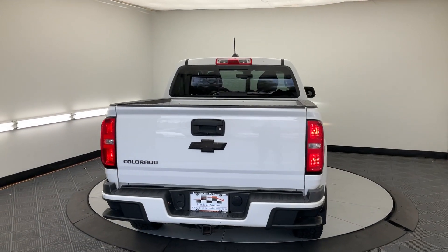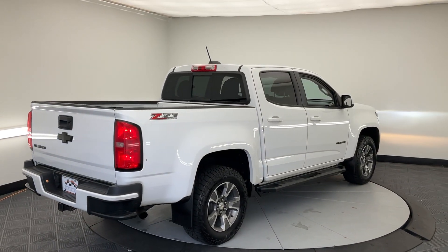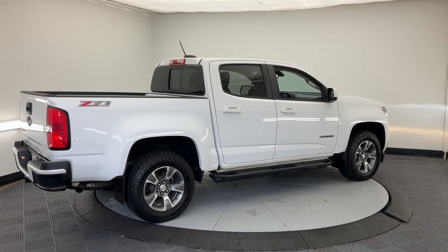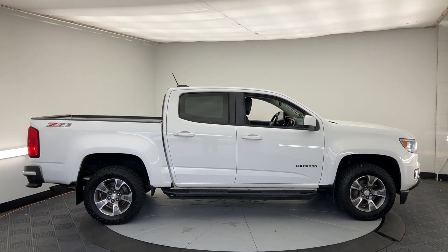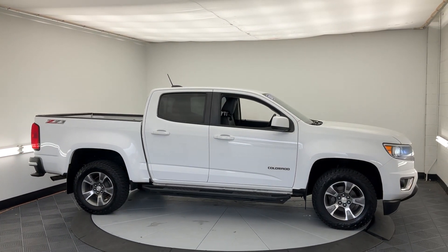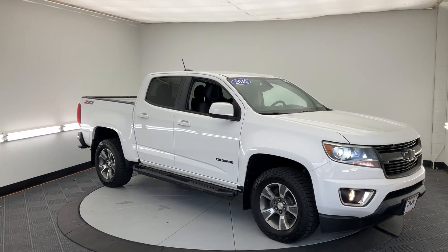These are just some of the great options this vehicle comes with: Apple CarPlay and/or Android Auto, heated driver's seat, keyless entry, premium sound system, power passenger seat, satellite radio, fog lamps, backup camera, steering wheel audio controls, electronic stability control.